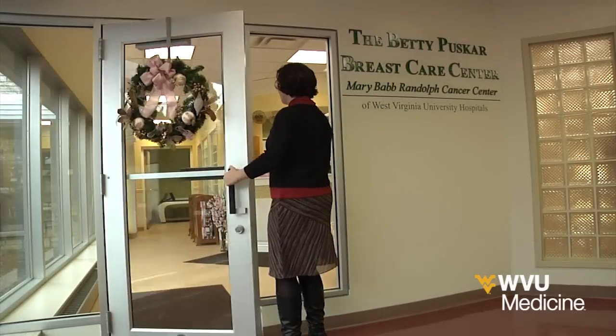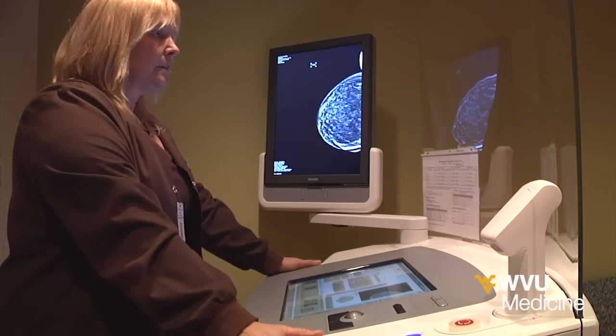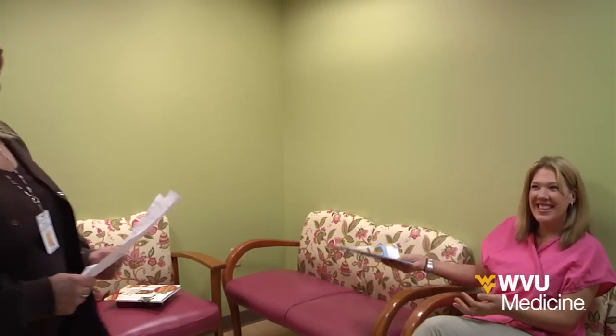WVU HealthCare's Betty Pushkar Breast Care Center is the only facility offering 3D mammography in north central West Virginia. And there's no worrying and wondering, as the experienced staff provide your mammogram results before the end of your appointment.